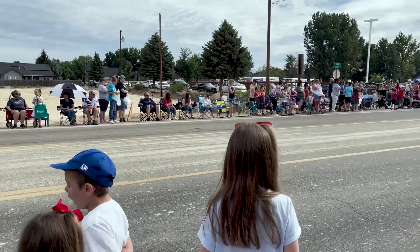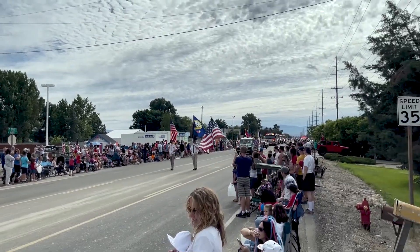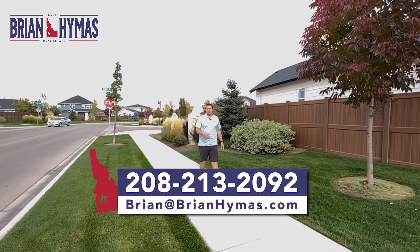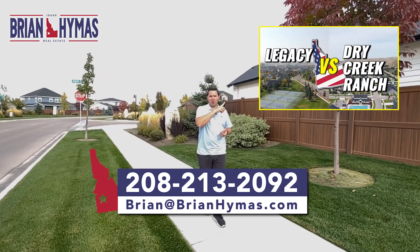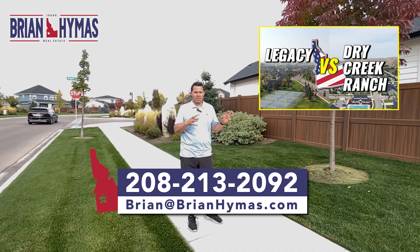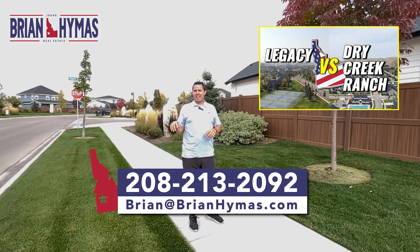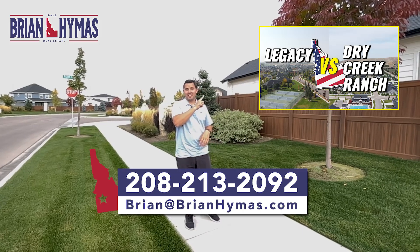Highway 16 is going to make Star a little bigger, but it's a great community with great families, great 4th of July parades and fireworks. A lot to love about Star, Idaho. If you love Star's neighborhoods, check out the Legacy vs. Dry Creek video — it'll show you the differences between those Eagle subdivisions and Star's.